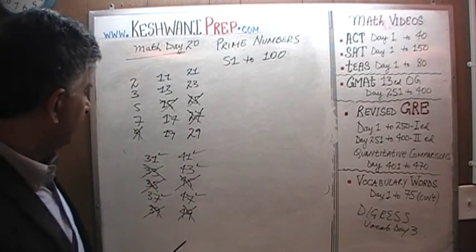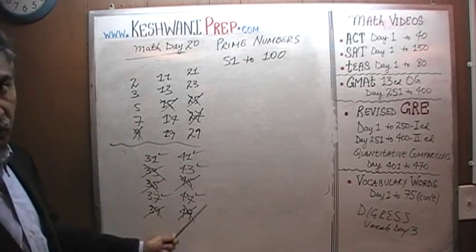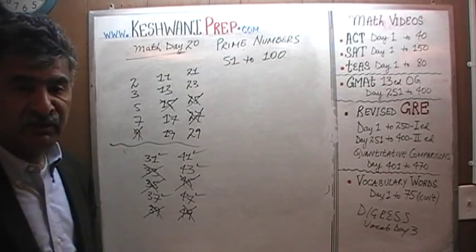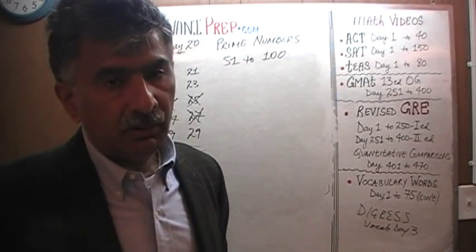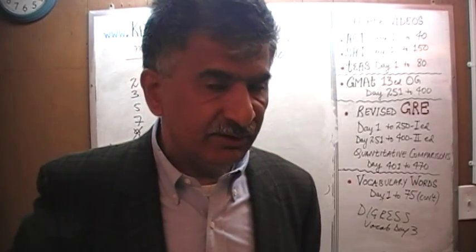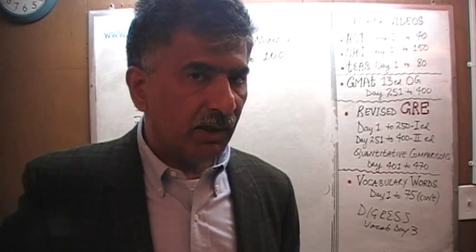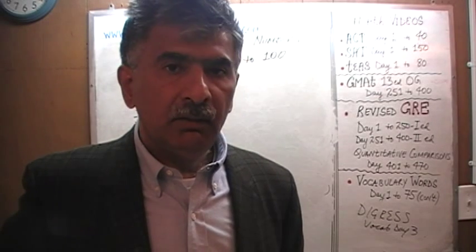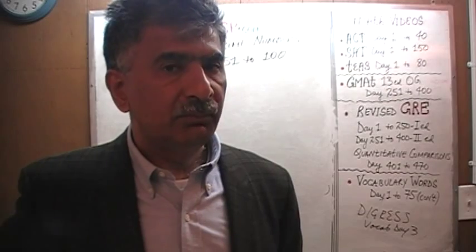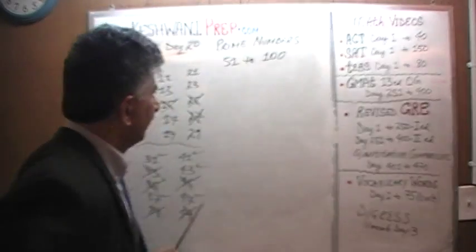Now the question is, why did we need this list? Why did we need to make a list of the prime numbers 1 through 50, when we specifically said that we were going to talk about prime numbers 51 through 100? Well, in order to recognize if a given number is a prime number or not, what we need to do is make sure that it is not divisible by any of the prime numbers that occurred before it. For example, let's begin our work here.